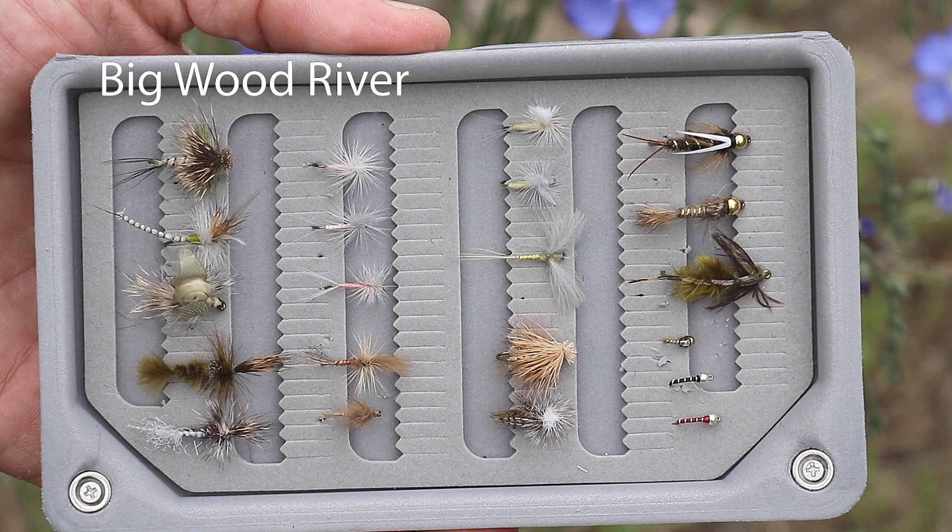The Bigwood River should fish exceptionally well this week as we return to normal summertime temperatures in the 70s and 80s. Be prepared with a number of patterns in your box as you hit the Bigwood River, including the Green Drake — that large green-gray mayfly that comes out in the middle of the day and early afternoon. Got to be armed with Duns and Cripples as well. That'll be a very effective bug through the week.